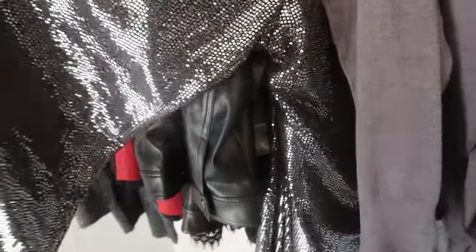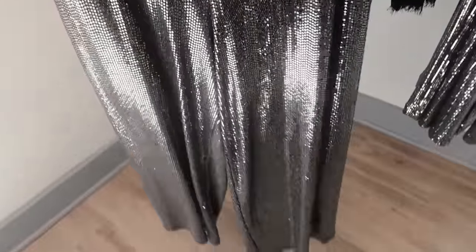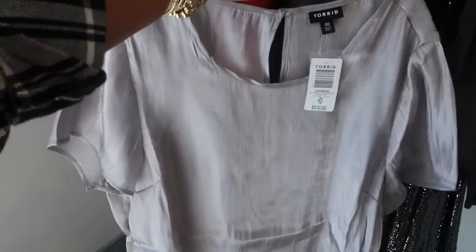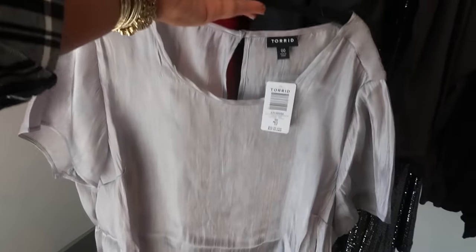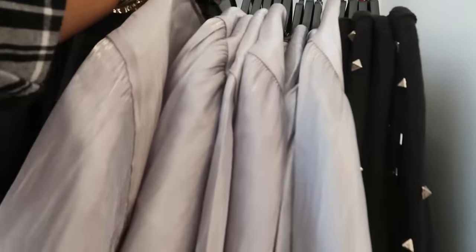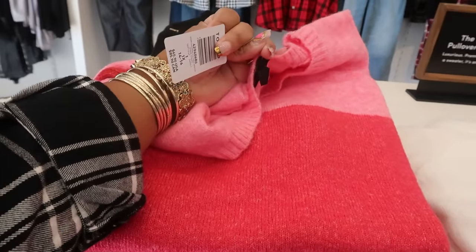And are these pants? They are. They are wide-legged. They are sequins. They are everything. Let's see how much. These are $85.90. One thing about Torrid, though — if you sign up with Torrid, they are pretty good with giving discounts and coupons in your emails. $55.90 for this top. So when I buy stuff, I usually use my coupons. And this pink and red sweater — $65.90.